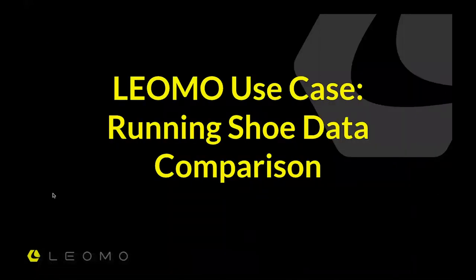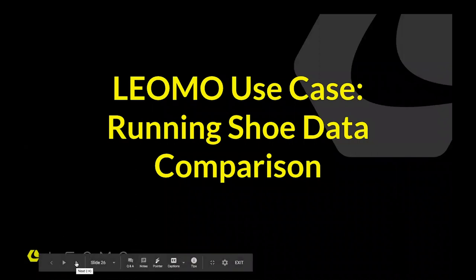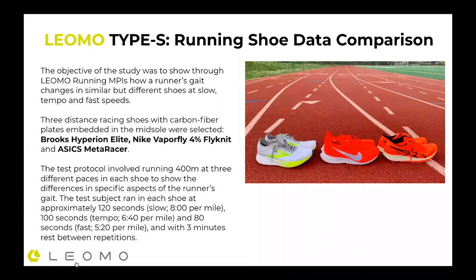Now we're at the use case: the running shoe data comparison. Based on all the MPI metrics I just mentioned, we took on a study of three different running shoes. The objective was to see how a runner's gait changes in similar but different shoes at slow, tempo, and fast speed. We chose three different distance racing shoes with carbon fiber plates — carbon fiber shoes are kind of all the rage the last couple of years, and there are probably eight to ten of them out there now. We chose three: the Brooks Hyperion Elite, the Nike Vaporfly 4% Flyknit, and the Asics Meta Racer.